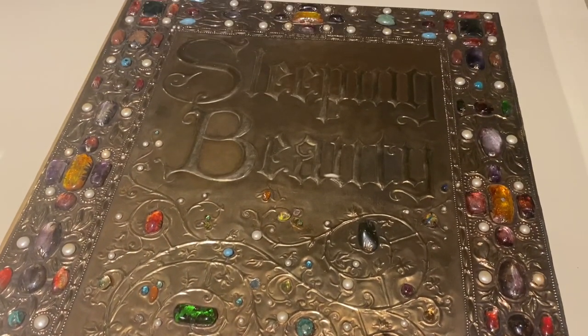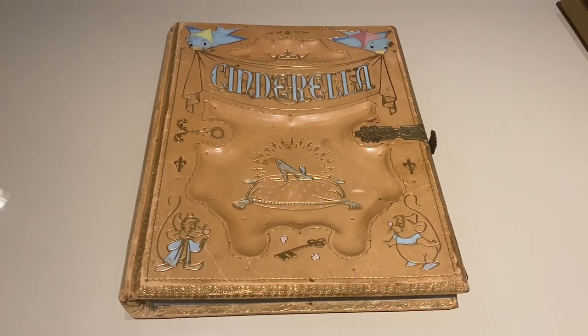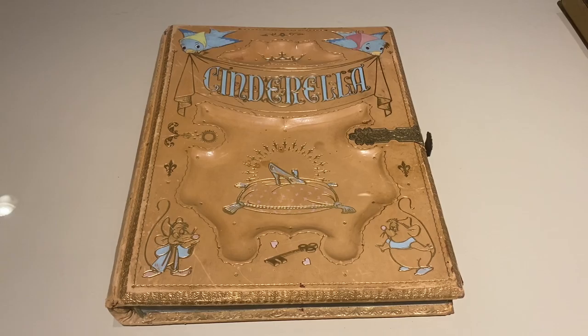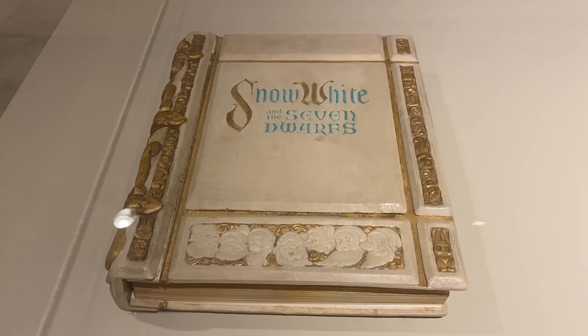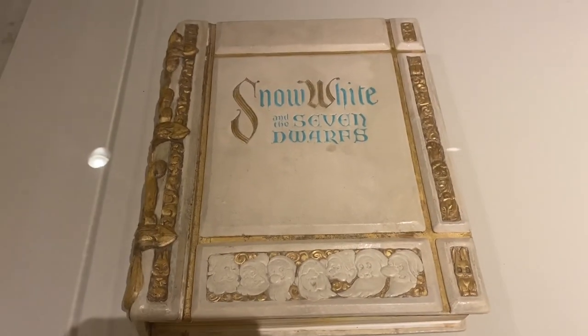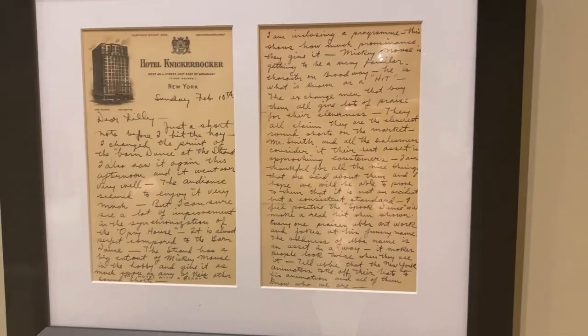The Sleeping Beauty one was gorgeous — it was jewel-y and sparkly. The Cinderella one was also just amazing looking. It's just so cool to see something like this in real life that you've seen so many times on the screen. And the Snow White one is very special to me because Snow White was my favorite movie all during the COVID times. So to see Snow White again — amazing.